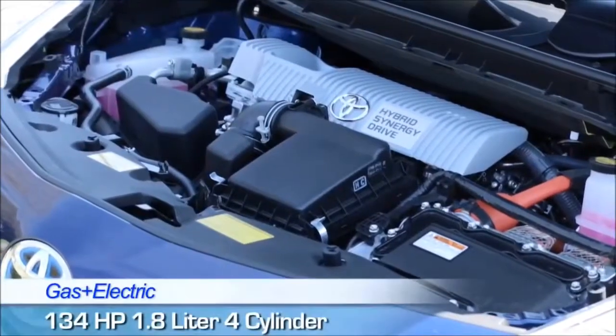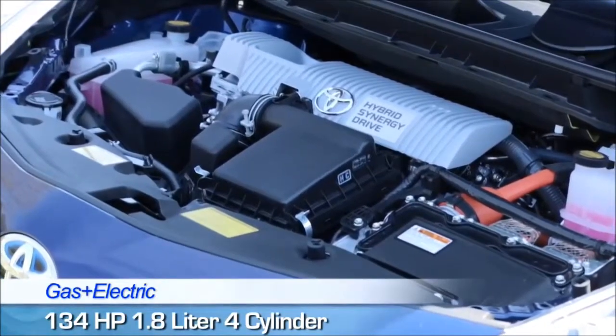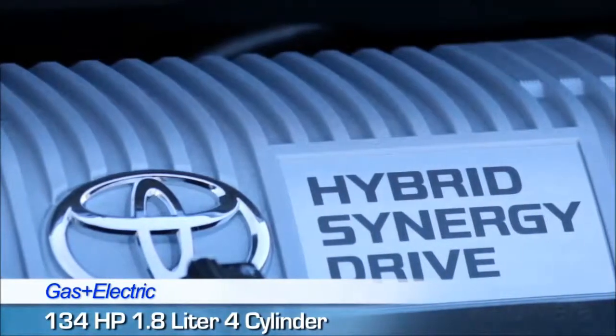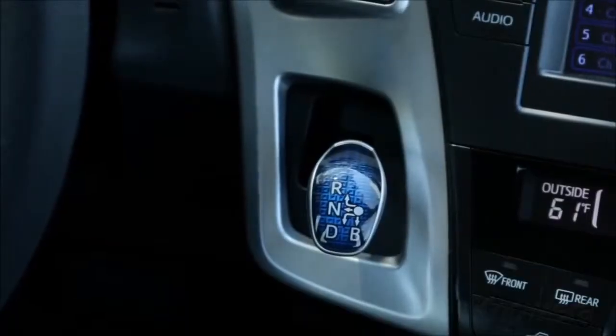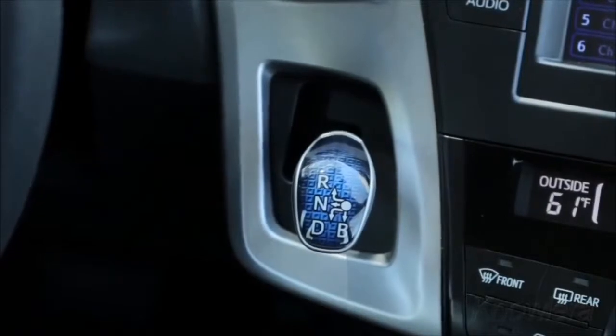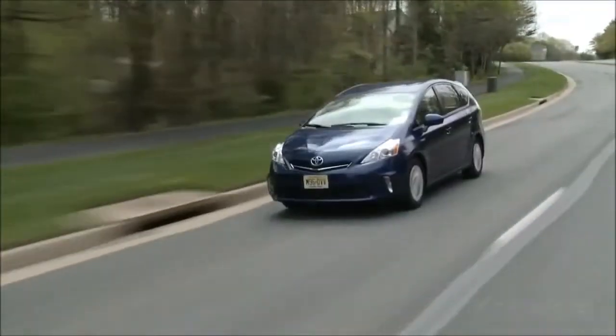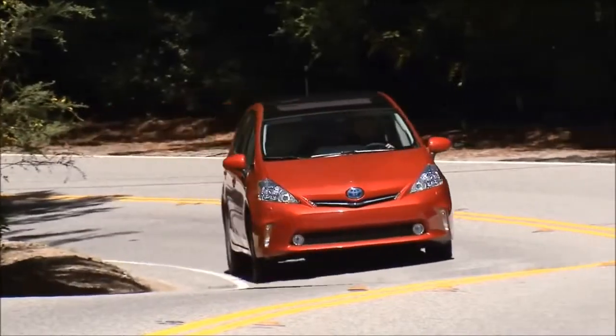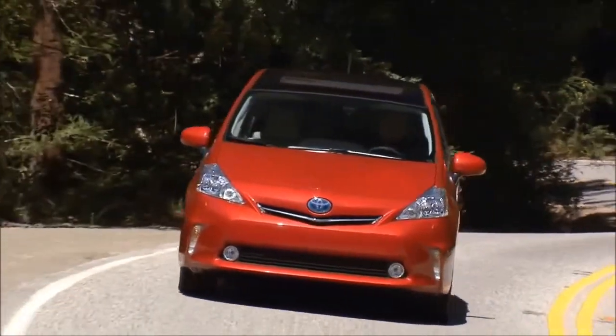The Toyota Prius V features a four-cylinder gas engine and an electric motor, which produce 134 horsepower combined. A continuously variable transmission, or CVT, is standard. Test drivers say that the Prius V delivers mediocre acceleration, but they also note that it offers a reasonably smooth ride and predictable handling.